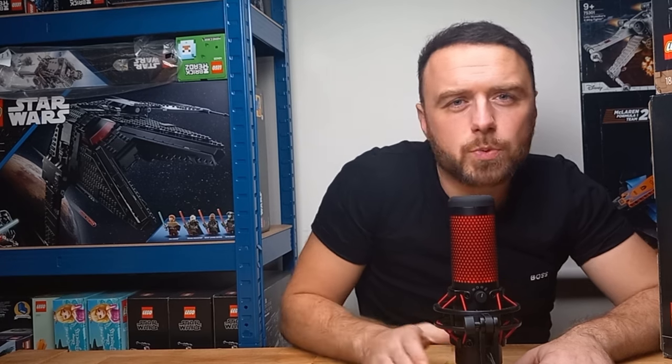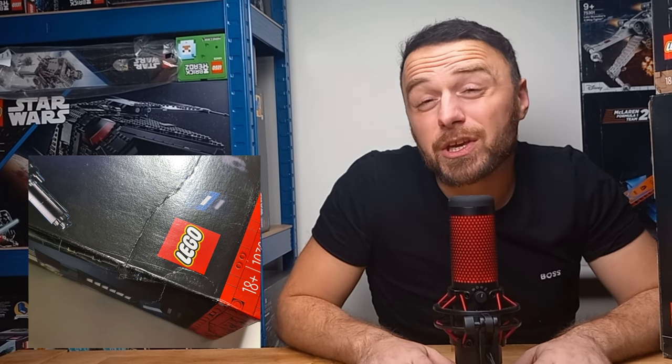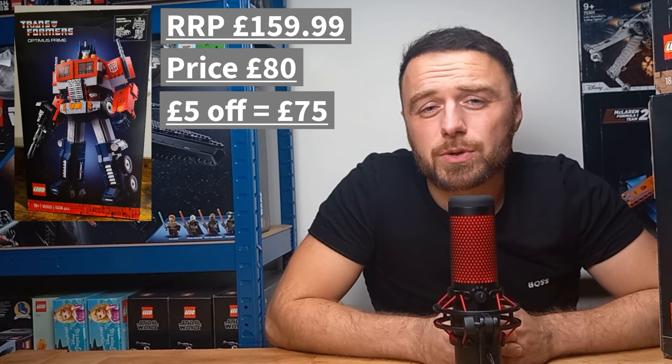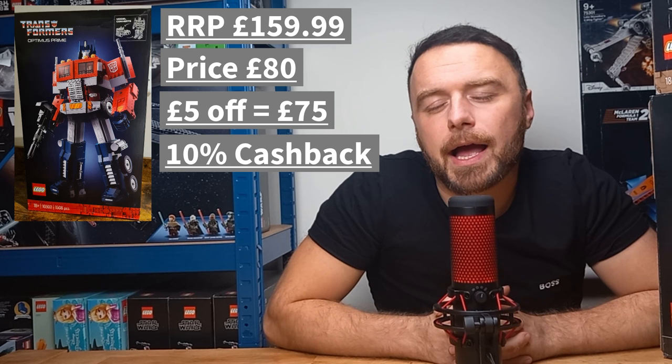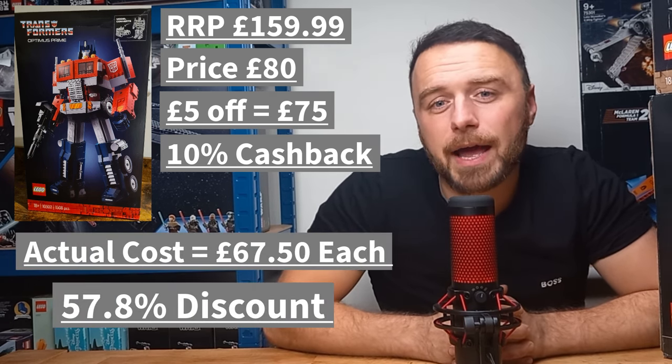Moving on to our next retailer, Argos — we picked up 3 Optimus Prime sets, and it's fair to say we ended up with the good, the bad, and the ugly in terms of box conditions. It doesn't seem like it's just us having problems with Argos based on comments from our last video. However, with this set retailing at £160, we managed to get it reduced to £80. We then got a further £5 off each order using the email sign-up promo, plus 10% cashback of £7.50, so the actual cost was £67.50 each.